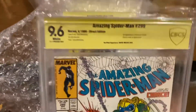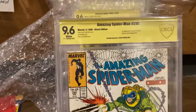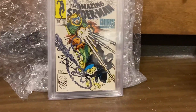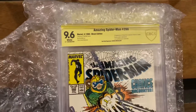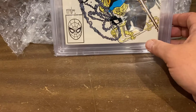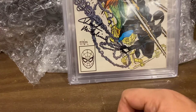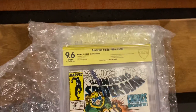299, 9.6. Look how gorgeous that is. First cameo of Venom — it's actually second if you count the arm pushing Peter on the train. 9.6. 298, first McFarlane on Spider-Man. Gorgeous — before the McFarlane scroll. Signed by David Michelini. 9.6.